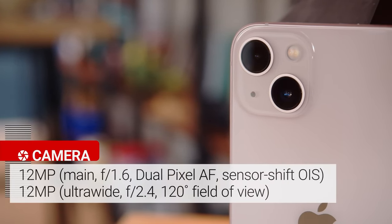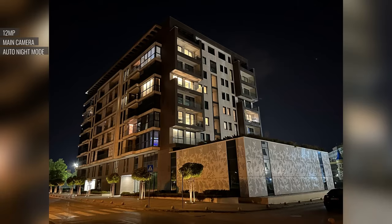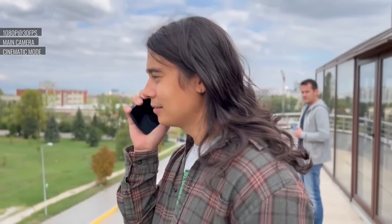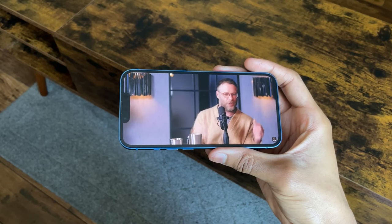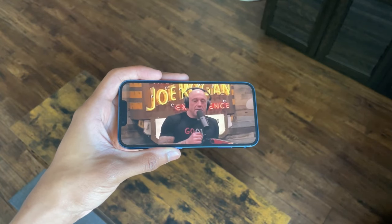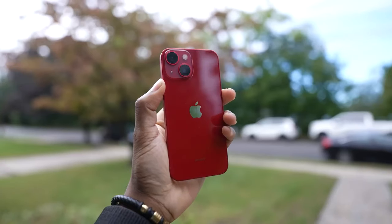Photography enthusiasts will appreciate the dual 12MP camera system. From 2x optical zoom out to a digital zoom of up to 5x, capturing distant or expansive scenes is a breeze. Plus, sensor-shift optical image stabilisation for videos ensures your recordings remain smooth and steady. The battery life is exceptional — up to 19 hours of video playback, 15 hours when streaming, and a whopping 75 hours for audio playback. And if you're in a hurry, it charges up to 50% in just 30 minutes.